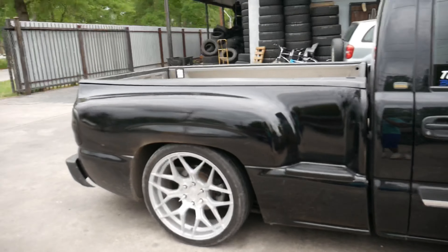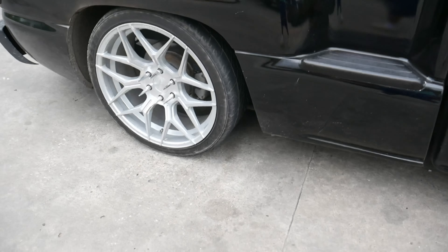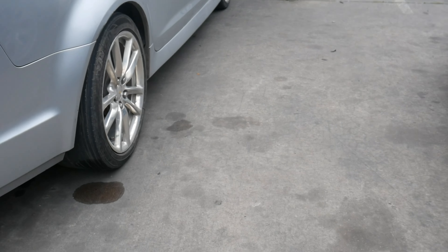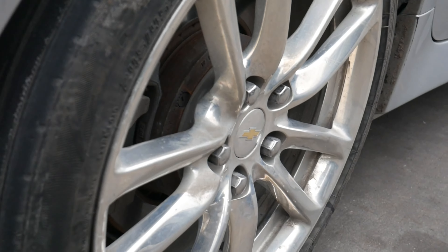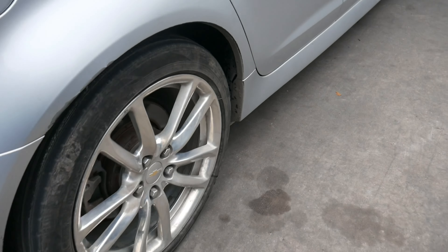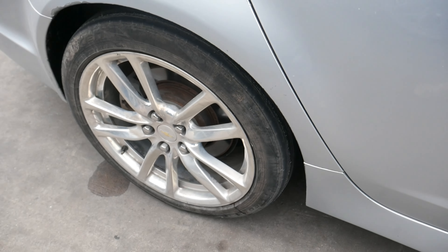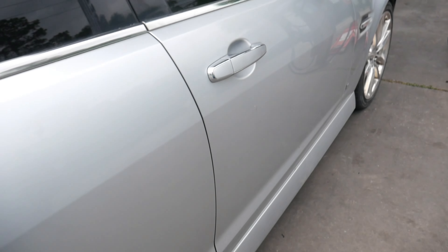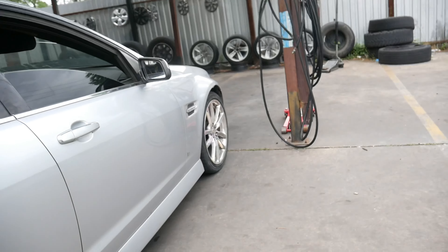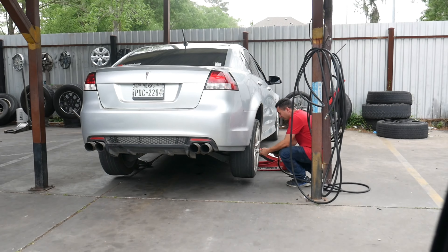We have pulled up to the tire shop. We're out here looking for tires because the other tires were gone. We're gonna get both of the back tires — trying to get them a little wider and maybe thinner. Stay tuned, we're getting the tires right now. We didn't start recording from the beginning but we're gonna catch up as we put the tires on.